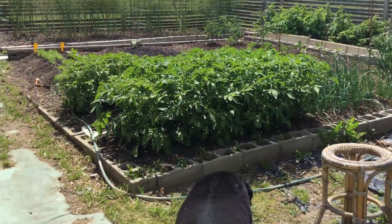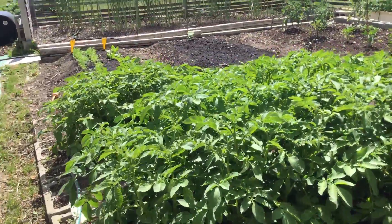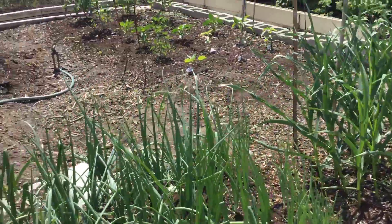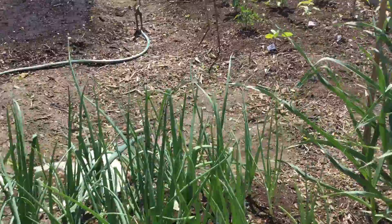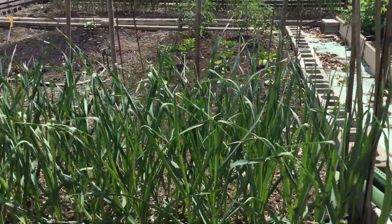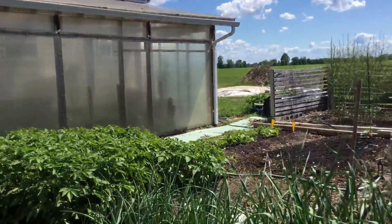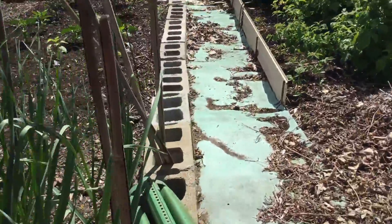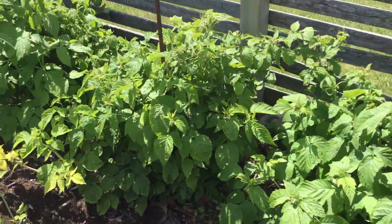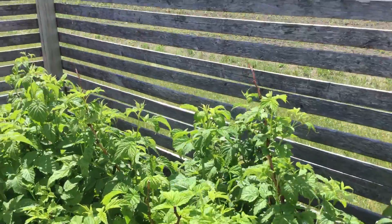This is the vegetable garden: potatoes — red and yellow — onions, garlic, raspberries. These are the red ones; they started making buds. The yellow ones haven't started yet.